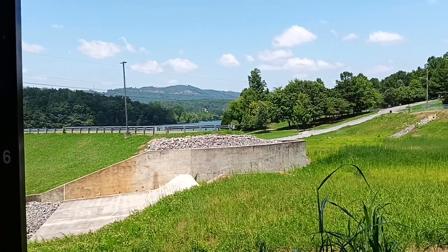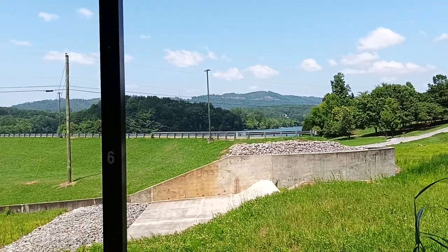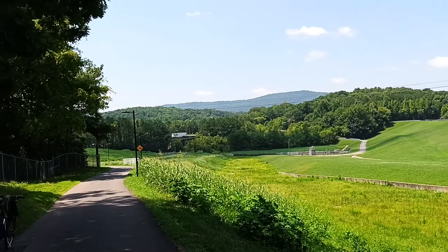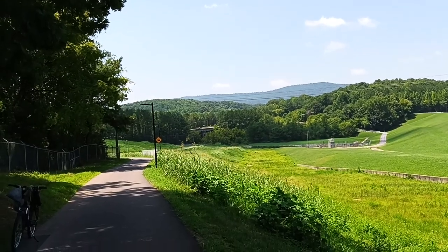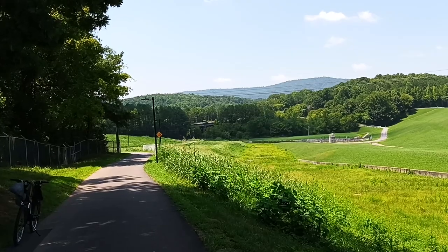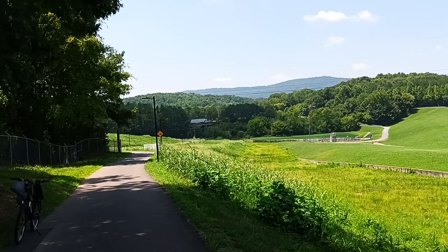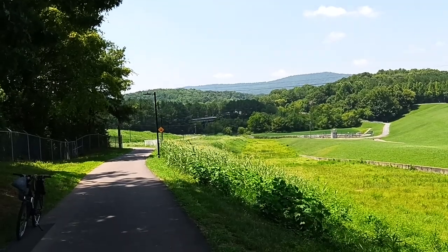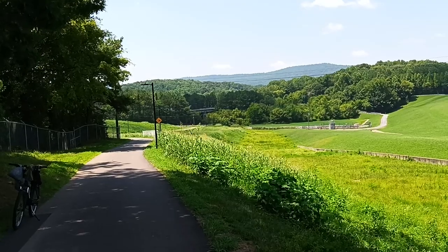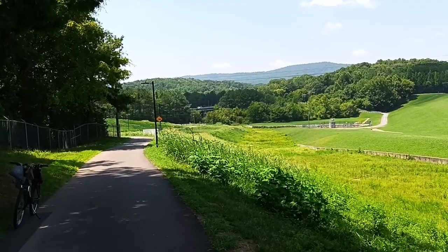But we are headed up there to the reservoir where we got a Wi-Fi connection. Should be up there in about 10 or 15 minutes or so. And once I get up there, I'm going to go ahead and upload this video and then start me a live stream. Eagle Nick Audits. I am Eagle Nick. And I'm out.